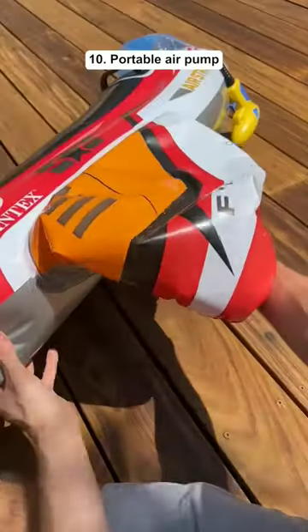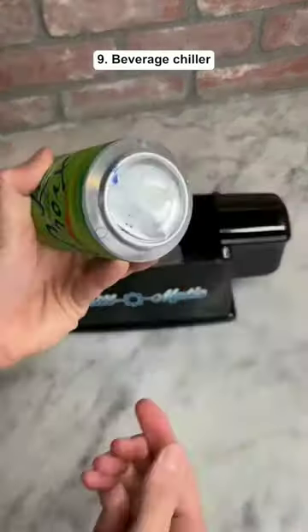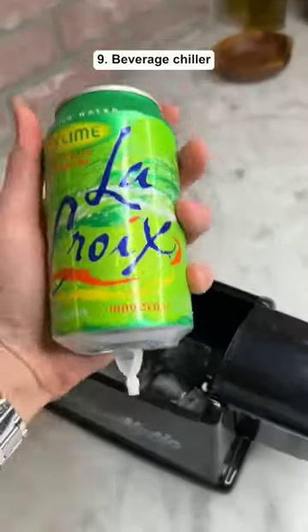This is a portable air pump that can inflate or deflate your floaties and it comes with all of these attachments. This is a beverage chiller that can make any type of drink cold in less than a minute.